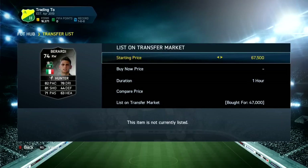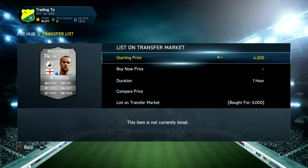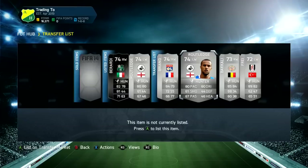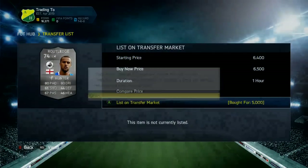Now let's get into the trades. We get this second Informed Berardi for 47k — he was the only one on the market — so we list him up for 68k and he sells within the first hour, which is absolutely amazing.